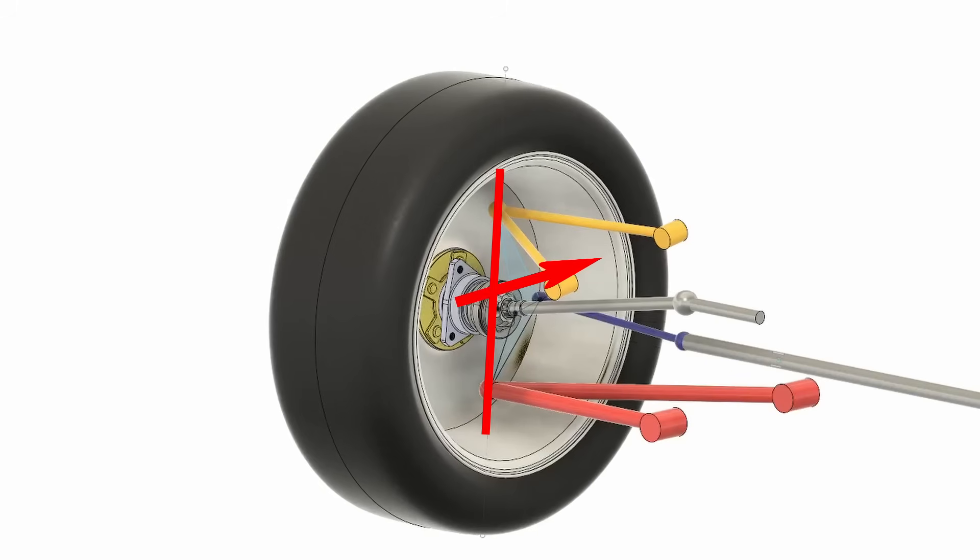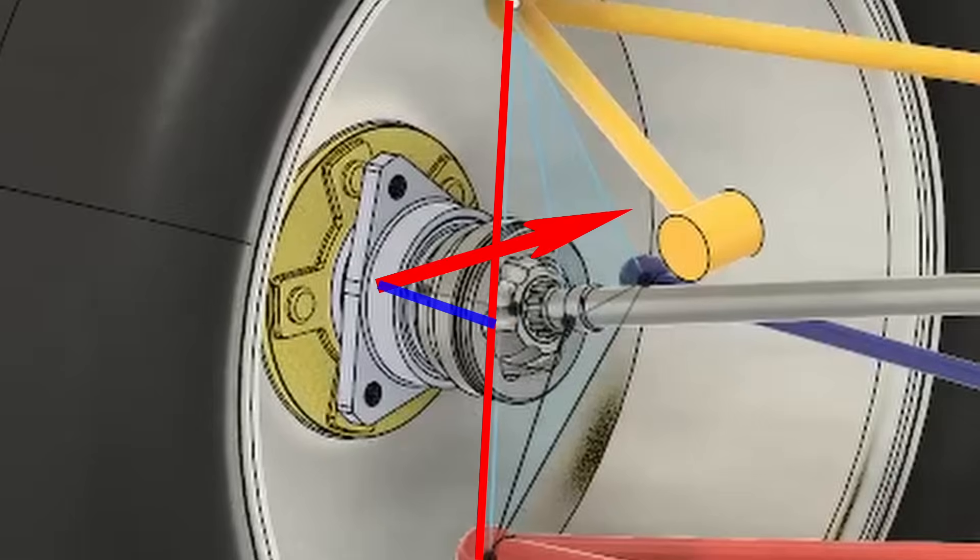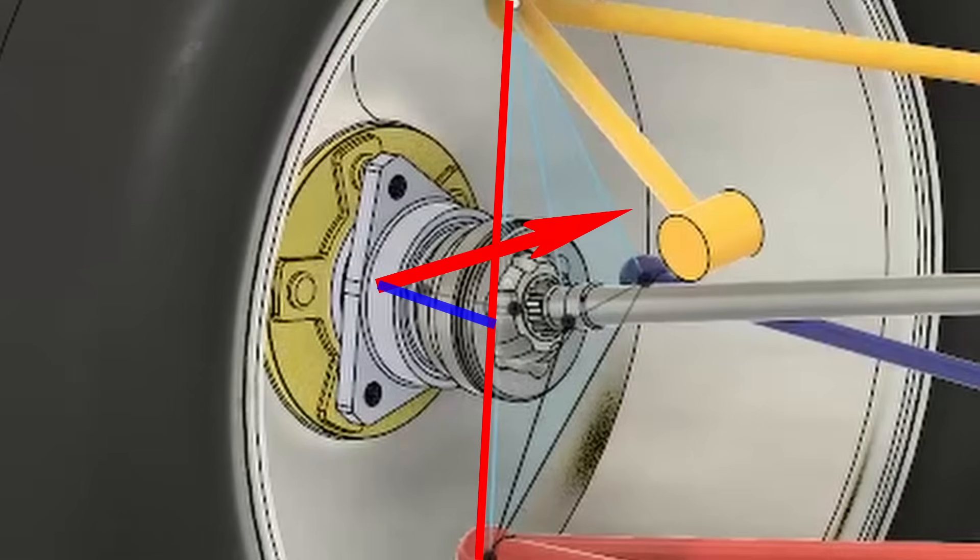Let's go back to our suspension model and see what this all means. When we add an arrow representing the drive force to our model, we can clearly see that there is an offset between our arrow and the kingpin axis. This offset is called the kingpin offset. It means the drive force is pushing on the suspension not directly through the steer axis, but at some distance away from it.